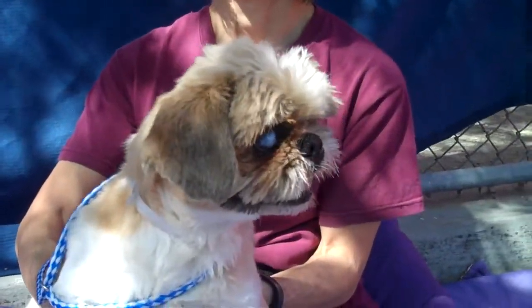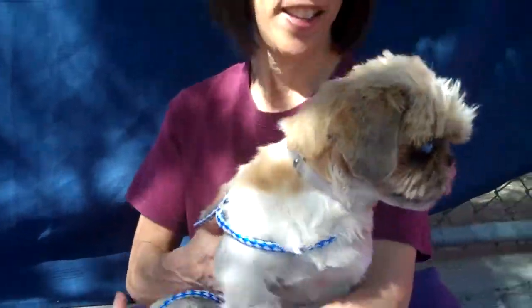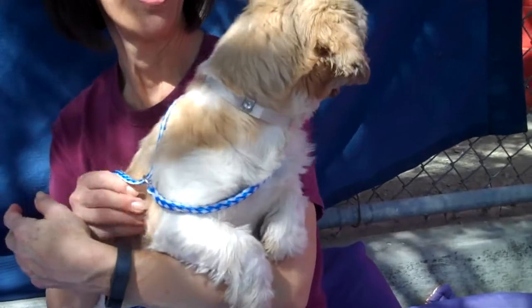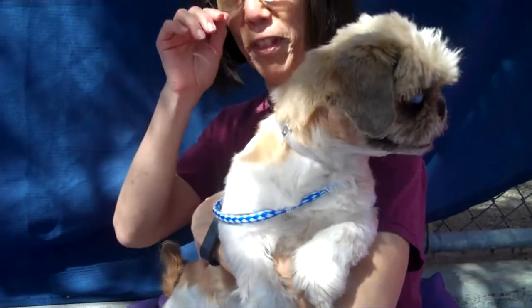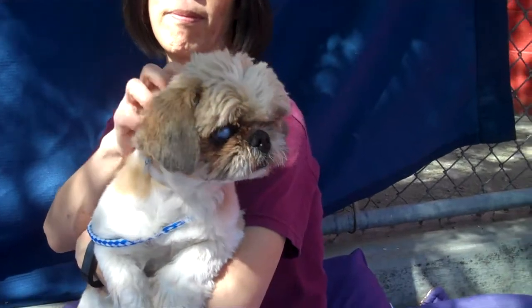This little cutie pie is Janie. Janie's ID number is 850-379-41 and Janie is a two-year-old Shih Tzu mix who came into the shelter as a stray on March 4th. She came in from the Hacienda Heights area. She weighs 14 pounds and she is just adorable.